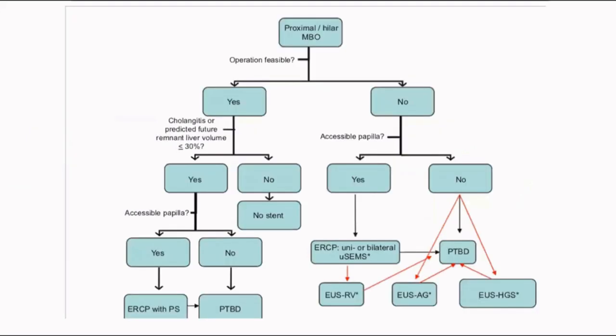This is my last slide — the algorithm. If you have a hilar biliary obstruction, first do staging: is surgery feasible? If yes, check whether there is cholangitis or whether the predicted remnant liver volume is sufficient. If pre-operative stenting is needed and the papilla is accessible, then ERCP with plastic stent is the best option. If the papilla is not accessible, do a PTBD. Remember: EUS-guided drainage is not recommended for pre-operative drainage because you are traversing tissue planes with risk of dissemination of malignancy. EUS-guided drainage is only for palliative purposes. If surgery is not possible and the papilla is accessible, do ERCP with either single or double stents. If papilla is not accessible, then either PTBD or EUS-guided drainage can be done.